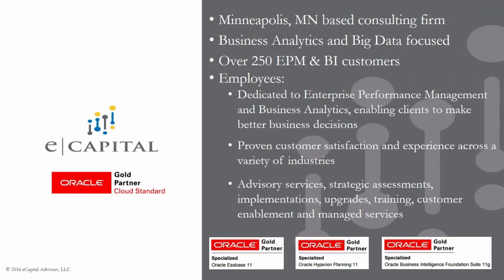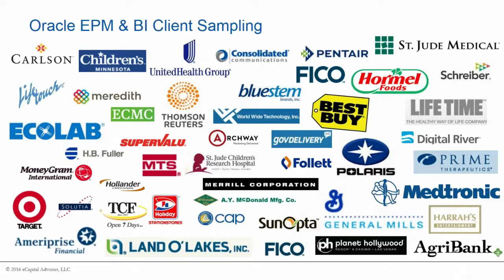For today's webinar, we are pleased to be joined by Bob Ussett, a Senior Management Consultant at eCapital Advisors, and Ryan Kohler, a Manager at eCapital Advisors specializing in Oracle Technology. Bob and Ryan, the floor is yours.